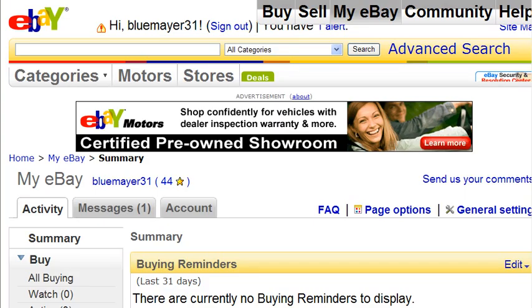It has been eight days since I listed my auction for the transformer toy. My auction ended last night, and in this video we're going to take a look at how well it did and analyze the results.